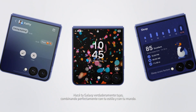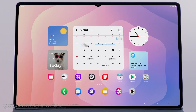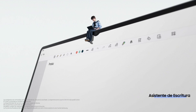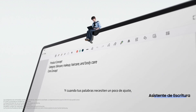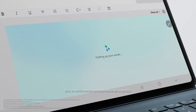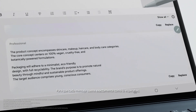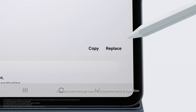Make your Galaxy truly yours, perfectly matching your style and your world. And when your words need a little fine-tuning, give it a whole new style in seconds, so every message sounds just the way you intended.